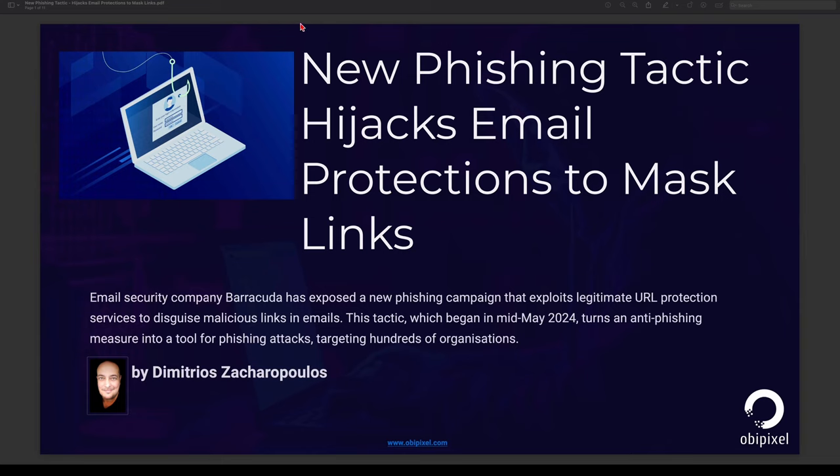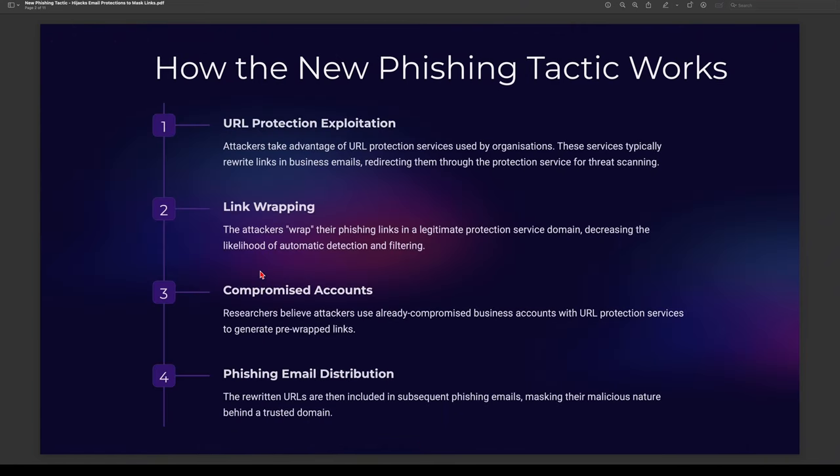So let me take you into this PDF. Essentially, what's happening with this particular type of exploit is very interesting. How does this new phishing tactic work? We begin with what we call URL protection exploitation. Attackers take advantage of URL protection services used by companies. These services typically rewrite links in business emails, redirecting them through the protection services for threat detection, threat scanning, and real-time threat analytics.